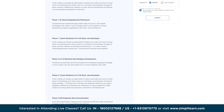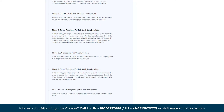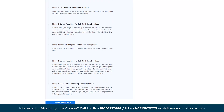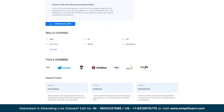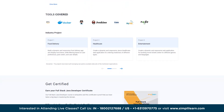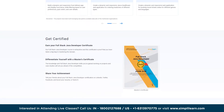You will work on capstone projects involving real-world data sets with virtual labs for hands-on learning, helping you land roles such as full stack developer, front-end engineer, DevOps engineer, and software engineer. Upon completion, you will acquire essential skills to develop end-to-end web applications using Java, being proficient in both back-end and front-end development, with a deep understanding of data management.